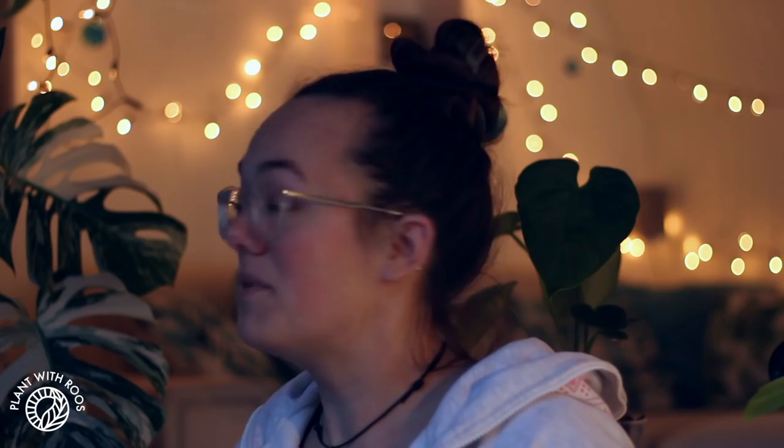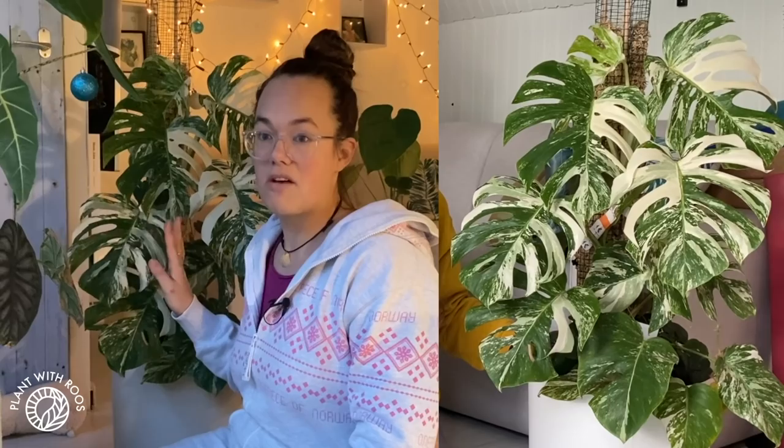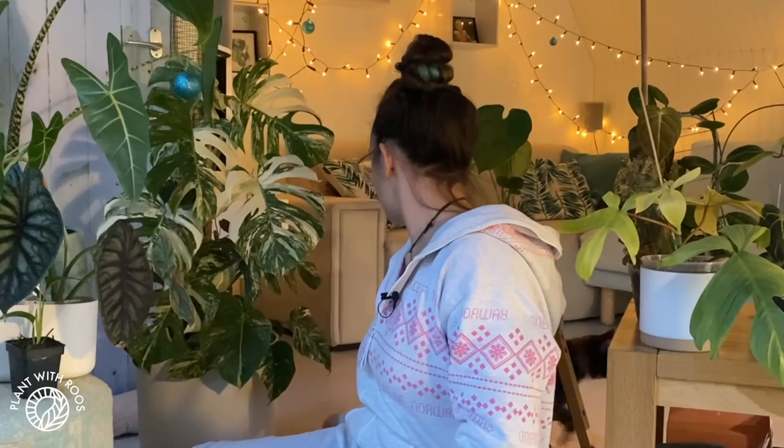The last plant in this official top 10 — there is going to be a bonus one — is my Monstera Variegata, Ferry, who is too big to even fit in the whole frame. I got this in 2019 but it has grown so much this year and it just looks so beautiful with the variegation. It's got big splashes of white which I love and the leaves are becoming much more mature. I absolutely love this plant.